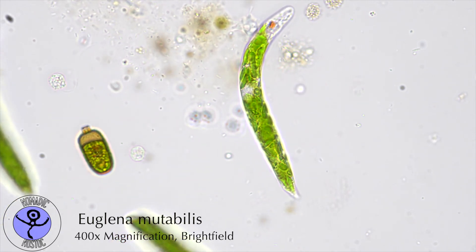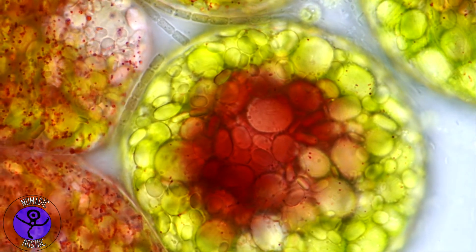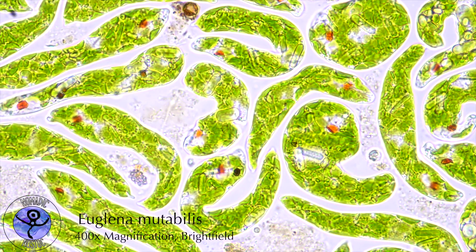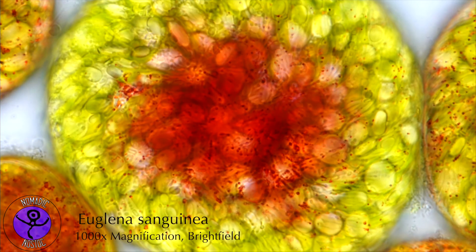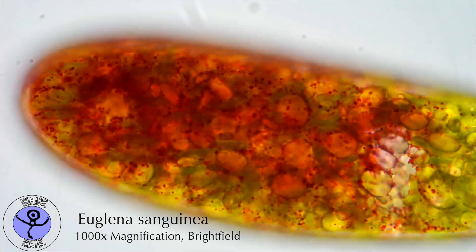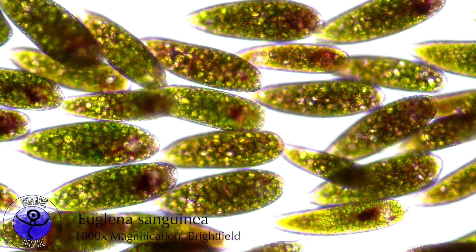Euglena stores harvested energy in paramylon granules, a type of starch. These structures are very prominent in Euglena, taking up most space within the cell. Granule shapes vary from species to species. In Euglena gracilis, for example, they are rod-shaped, while in Euglena sanguinea they resemble discs. This extreme density in carbohydrates and other complex organic molecules makes Euglena an interesting candidate for the production of biofuels and as a potential food source of the near future.